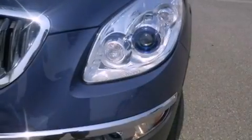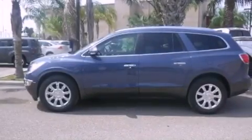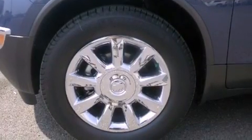Features include a navigation system, Bluetooth cell phone integration, a parking camera, traction control and stability control systems, xenon headlights, a rear spoiler, front fog lights, and an anti-lock braking system.